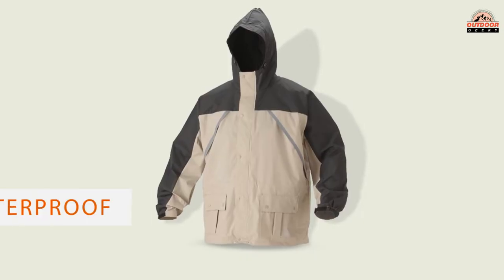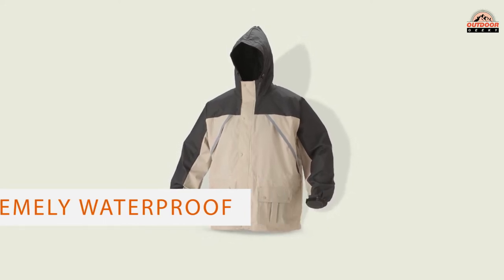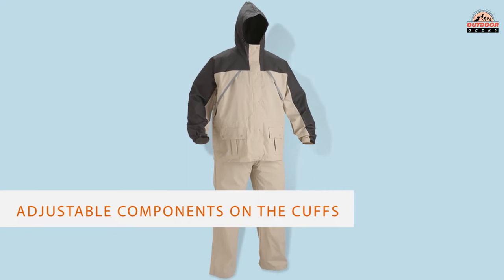The jacket and pants set is long-lasting, extremely waterproof, and designed with plenty of adjustable components on the cuffs and hood to keep the rain out. This suit packs into a storage bag.